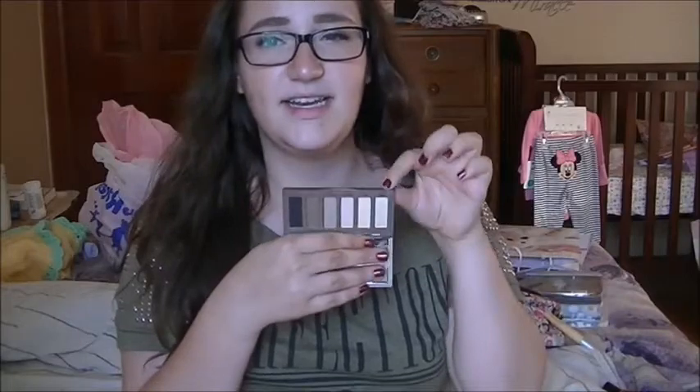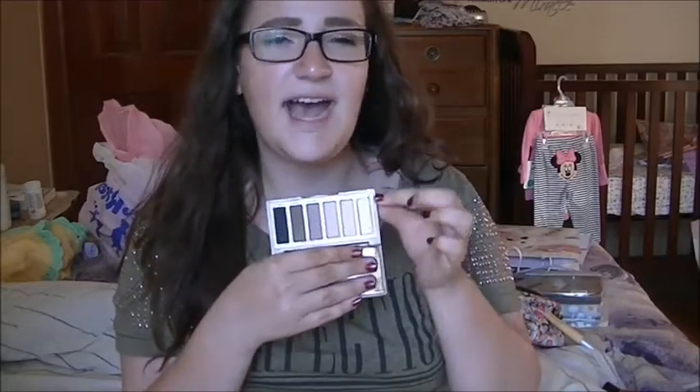Next thing I have is the Naked Basics Palette by Urban Decay. This is right up my alley because it has five matte colors and then kind of like a satin finish color. Matte shades are right up my alley. I'm not the hugest fan of super duper shimmery shades, but this does the trick for me.